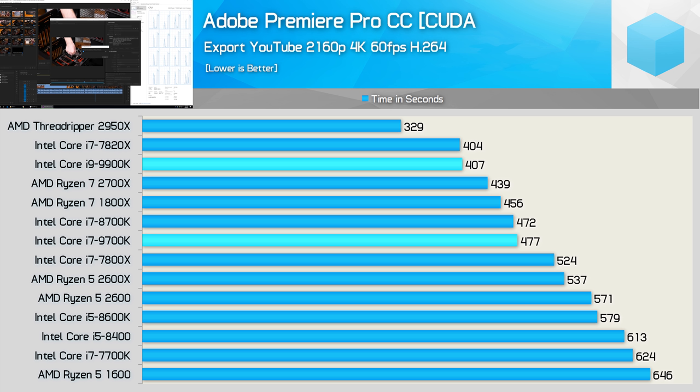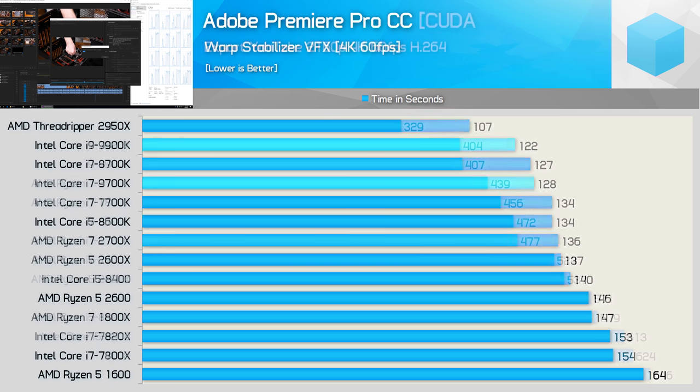The 9900K was almost 20% slower than the 2950X in Premiere encoding, so if time really is money, that's still a better option. Editing performance with our Warp Stabilizer test sees the 9900K only just edge ahead of the 8700K and 9700K, meaning it was a bit faster than the Ryzen 7 2700X but quite a bit slower than the 2950X.